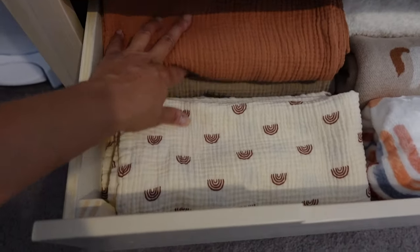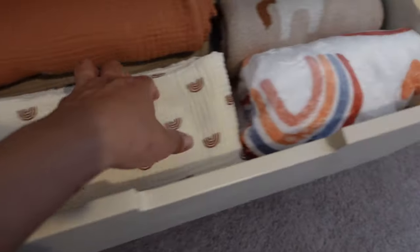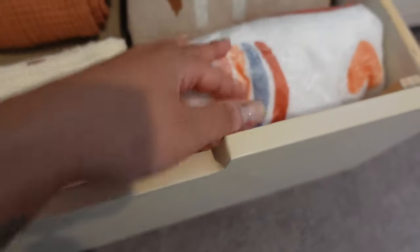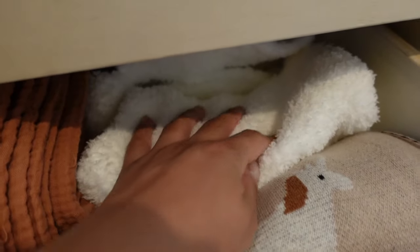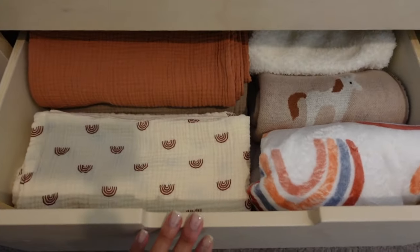The bottom drawer is all her blankets and swaddles. The left side has all the muslin blankets that we can also use as swaddles. On the right are blankets — one my friend got me with her name on it, one cute one, and then this lovey that's really soft with a little bunny and a small baby-size blanket attached. I'm excited to use that one.